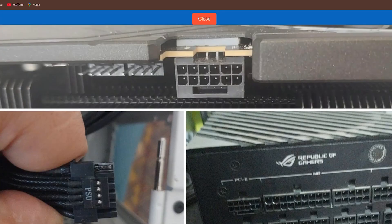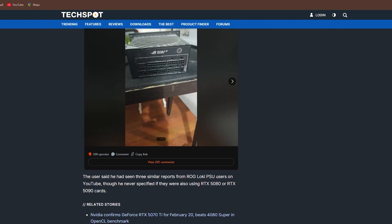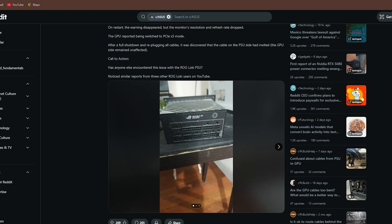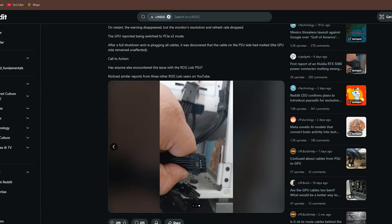While it's unclear if this is a widespread problem or an isolated incident, it's enough to make anyone paranoid about their PSU setup. I've been double-checking my cables and connectors ever since.